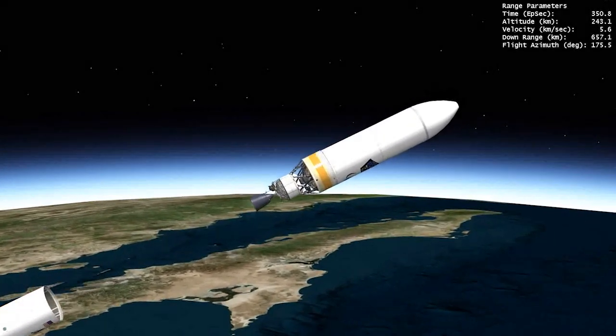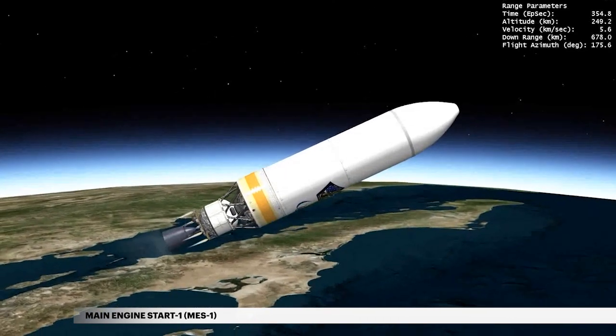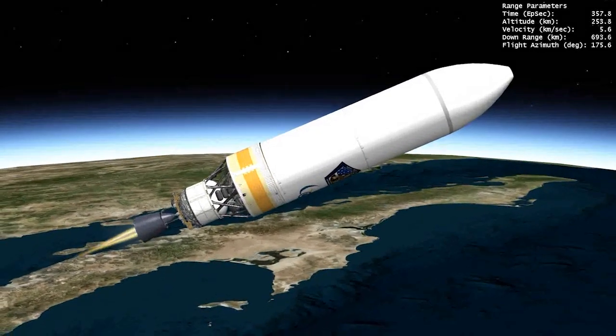At 5 minutes 57 seconds, the Delta Cryogenic Second Stage, or DCSS, main engine ignites to carry the payload to orbit.